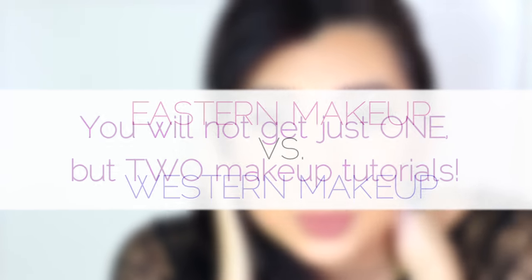Hello my beauties! I wanted to share with you my take on the Asian versus Western makeup looks. For the purpose of this exercise, I'm generalizing on these stereotypical makeup looks and I also wanted to make them both actually wearable. So let's get started!